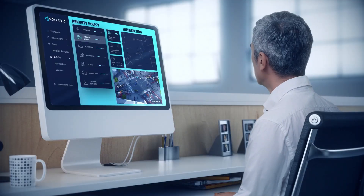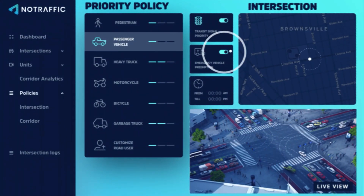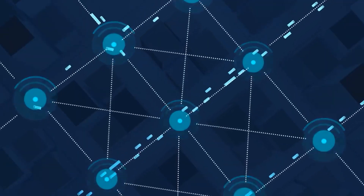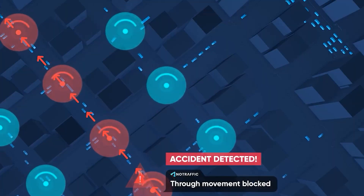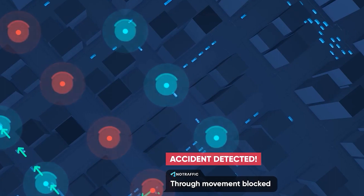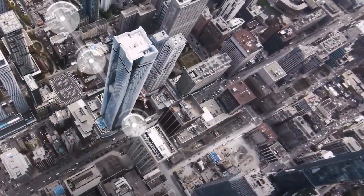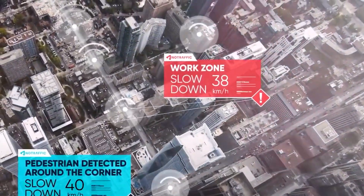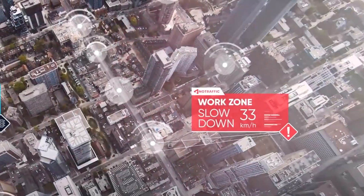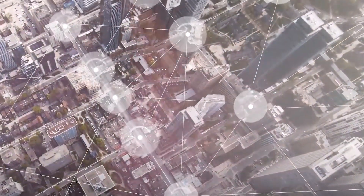A NoTraffic AI control unit connects to the existing traffic controller and wirelessly aggregates sensor data from each direction. It optimizes timings in real-time, monitors safety, and serves as a gateway to cloud-based data analytics. NoTraffic uses NVIDIA Jetson Edge AI platform to power their AI-enabled traffic sensors, which combine radar and video and can detect all objects in the intersection, including pedestrians and cyclists. The data from these sensors is used to improve traffic flow and safety.